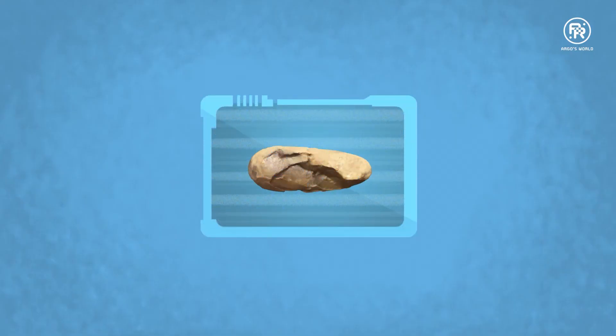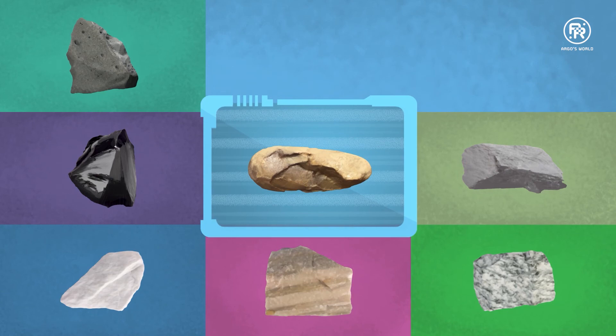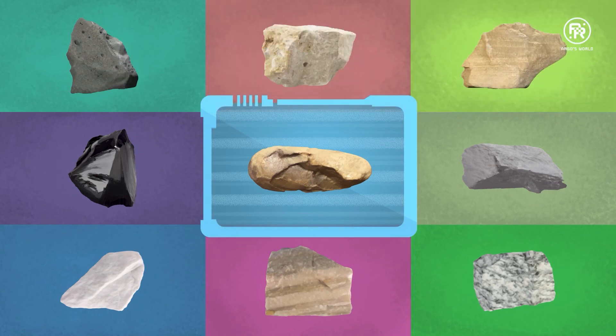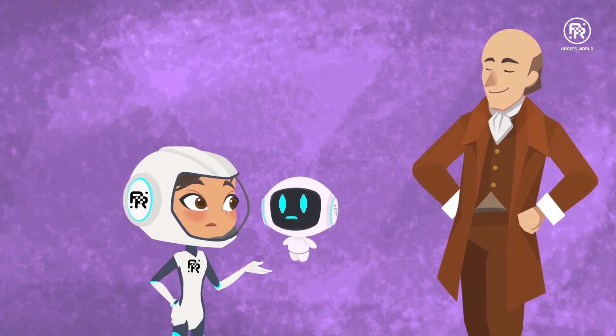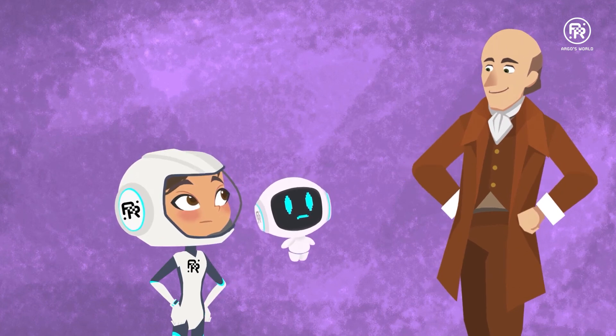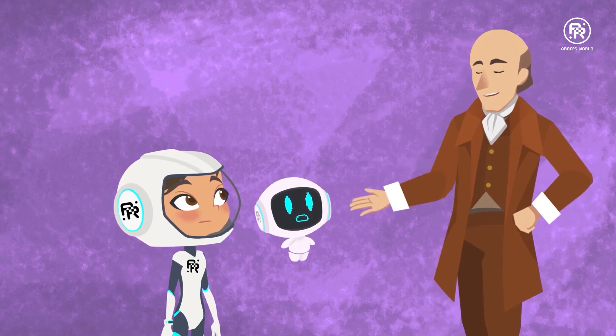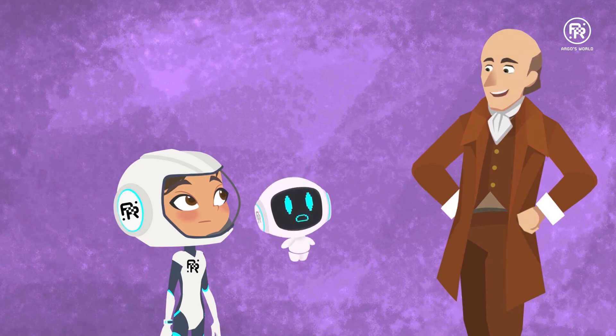Cool. So, which one is your mystery rock? Igneous? Metamorphic? Or sedimentary? I still don't think it's any of them. And you, lassie, would be right. Then what kind of a rock is it? It isn't — your mystery rock is not a rock at all. It's a fossil.